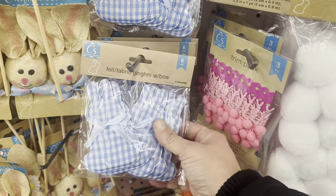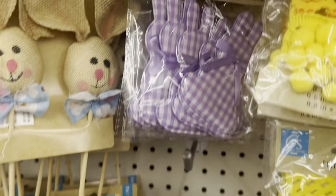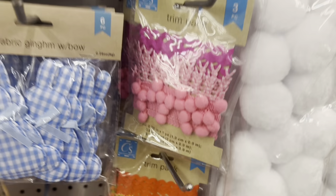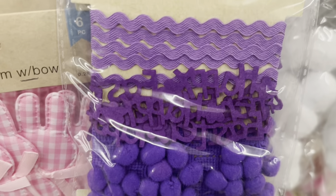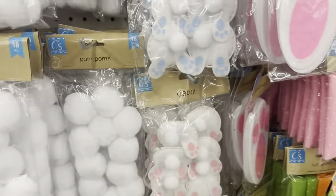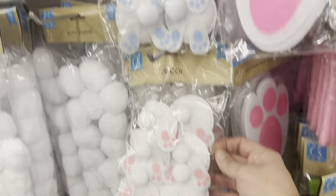These little gingham bunnies are cute — a six-pack in purple, blue, and pink. Trim packs with three different kinds of trims. Very, very cute. Fuzzy pom-pom snowballs and buddy bunny butts — I love me a good bunny butt.